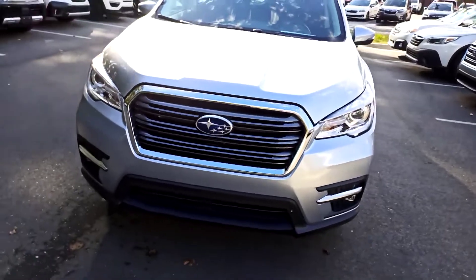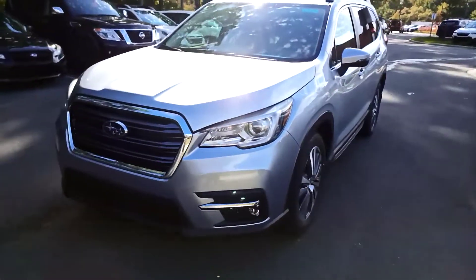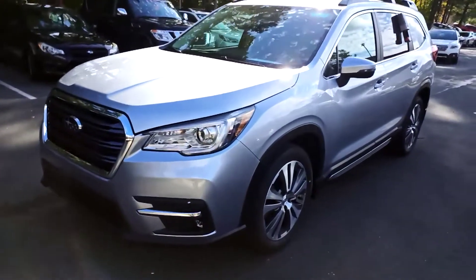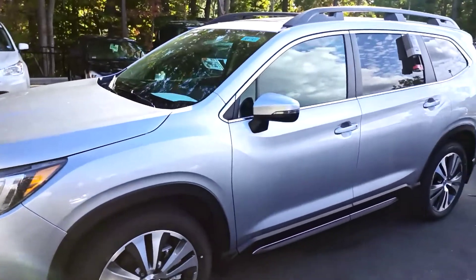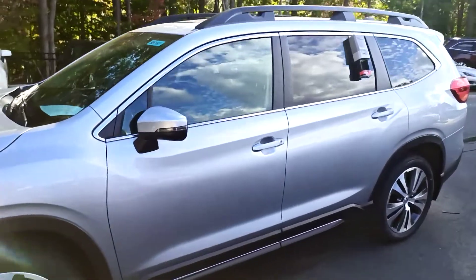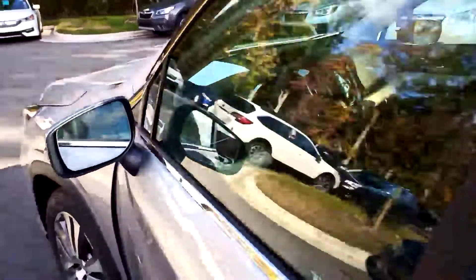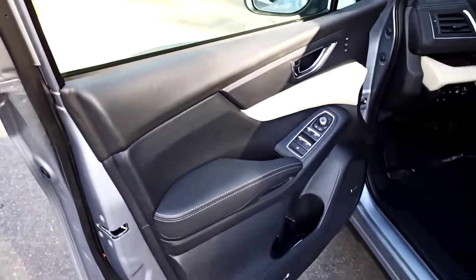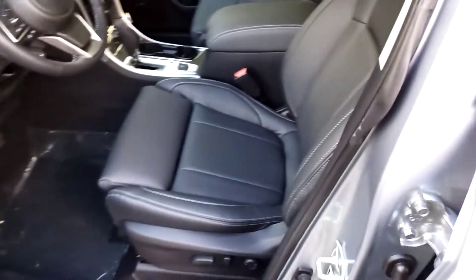Of course, LED fog lights and headlights that do articulate — so there's steering responsive headlights. It also has an upgraded Harman Kardon sound system with a subwoofer.